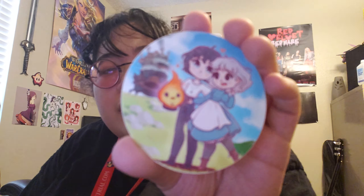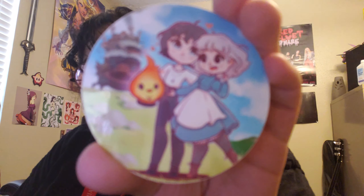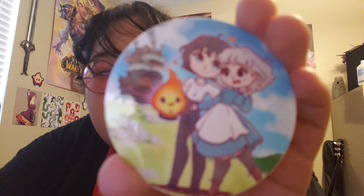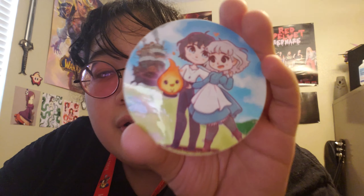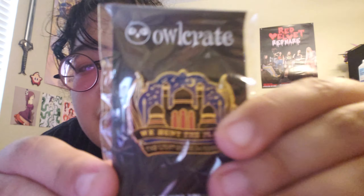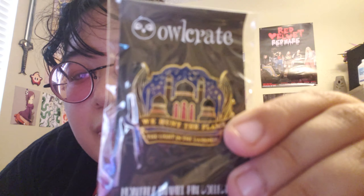Then we have a sticker. Is this a sticker from a Studio Ghibli movie? It looks like it is — I could be wrong. I feel like I know the artist of this sticker but I'm not sure, so I'll read the card after. And then we have the pin. It says 'We Hunt the Flame, the Light and the Darkness.' This is the Epic Adventures box — that's what the box is called. That pin is of course going to go on the pin flag on my wall.